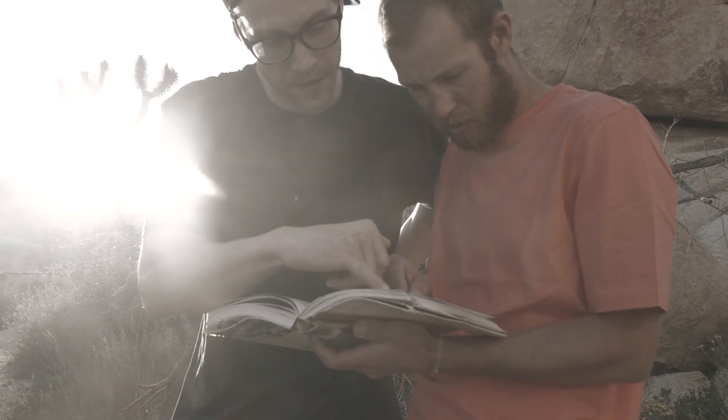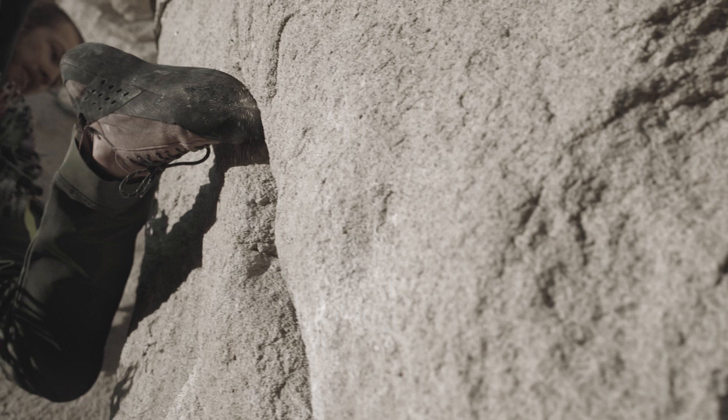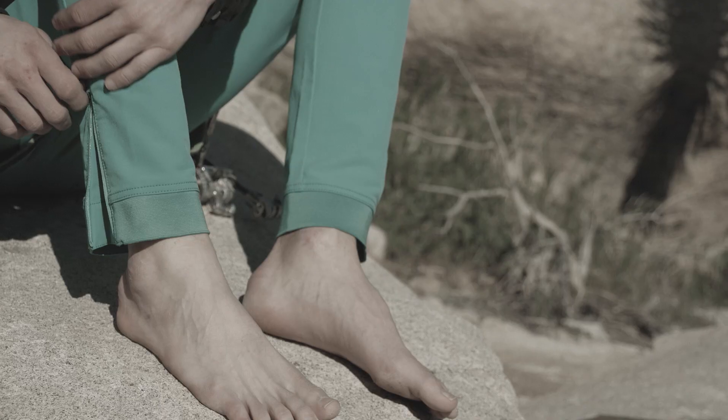The Breeze Pant provides unrestricted movement from sunup to sundown using a stretch fabric, gusseted crotch, and knee articulation.